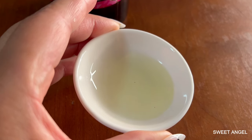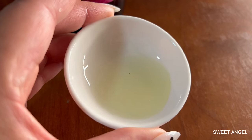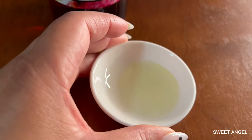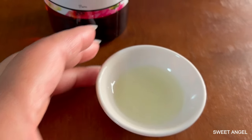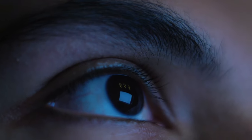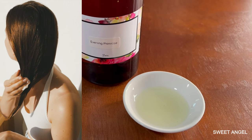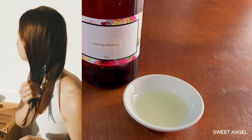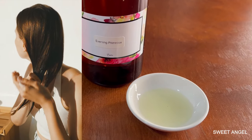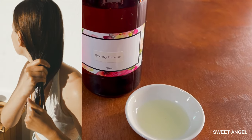Evening Primrose can help fight signs of aging by moisturizing the skin, creating smoother skin and reducing fine lines and wrinkles. It can also be used to lighten dark circles around the eyes. You can also apply Evening Primrose to your scalp to strengthen the roots and shafts of your hair and make them less prone to breakage. Just apply a few drops onto your dry or damp hair, focusing on split ends or the scalp to nourish follicles.